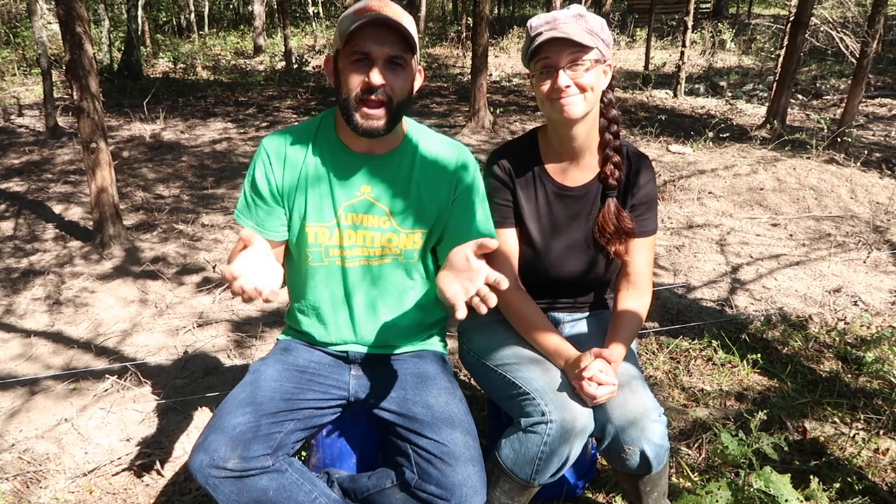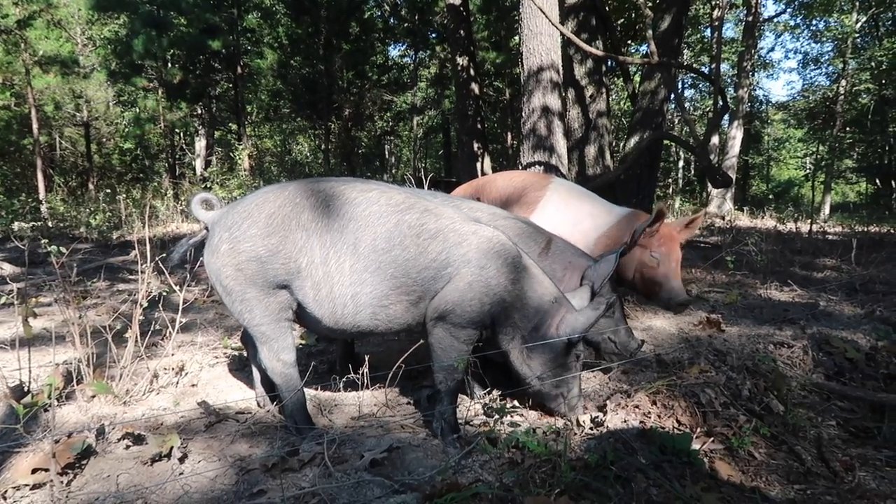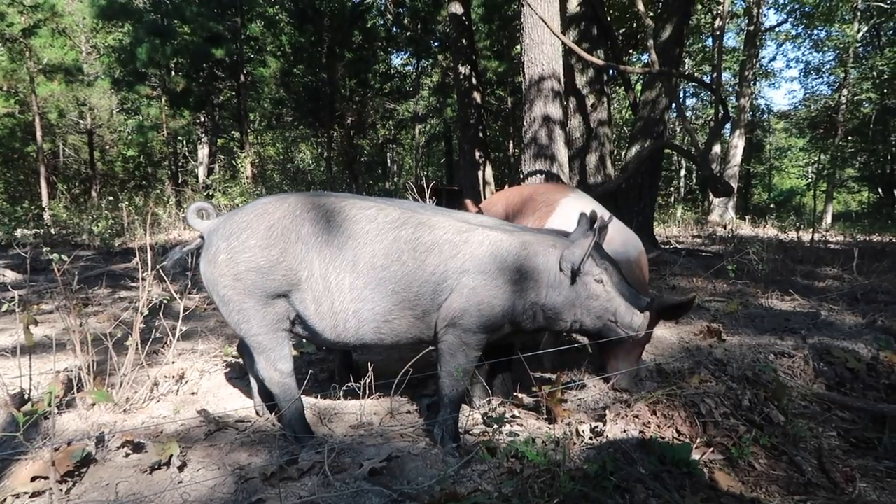There you have it — the three mistakes we think you should try to avoid when you start out with pigs. On a positive note, we think pigs are actually one of the easiest animals to raise on the homestead and really one of our favorites. They give you a lot of meat in a very short amount of time, they're fun to raise, and they're very personable animals. We love raising pigs, so don't take any of these tips as discouragement — we encourage you to get some pigs and try it out for yourself because they're a blast.